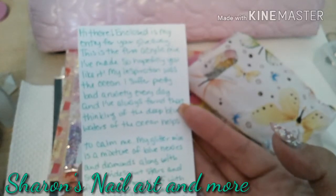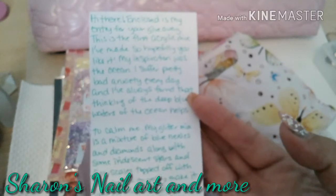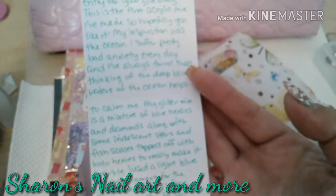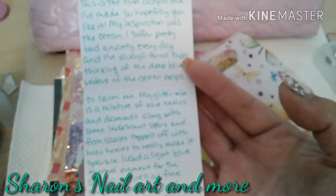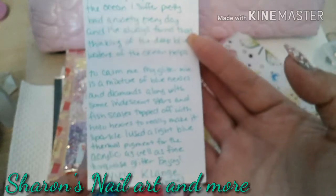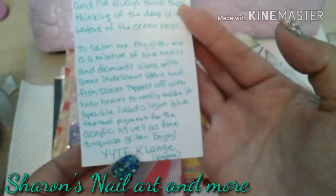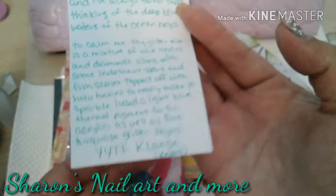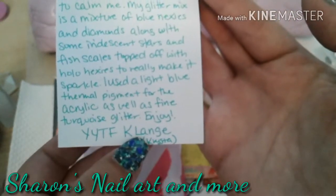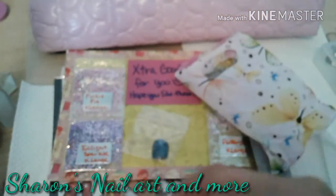'My glitter mix is a mixture of blue hexes and diamonds along with some iridescent stars and fish scales, topped off with hollow hexes to really make it sparkle. I used a light blue thermal pigment for the acrylic as well as fine turquoise glitter. Enjoy — your YouTube friend, Kay Lange, Krista.' Definitely go check her out — here's her channel again, ladies.